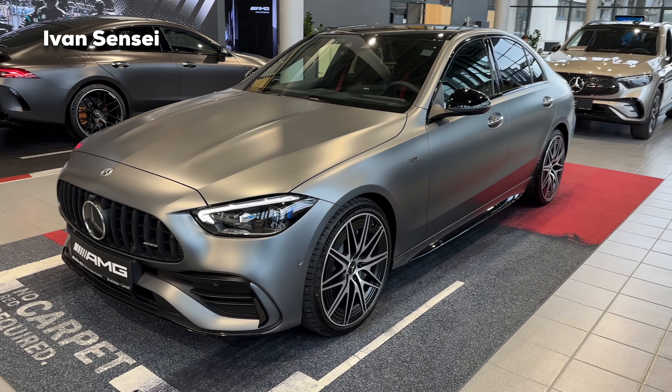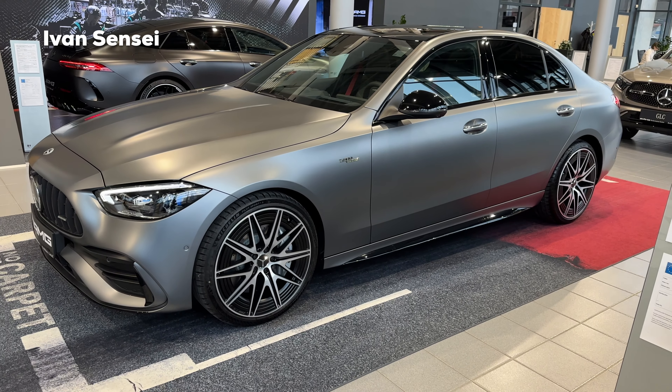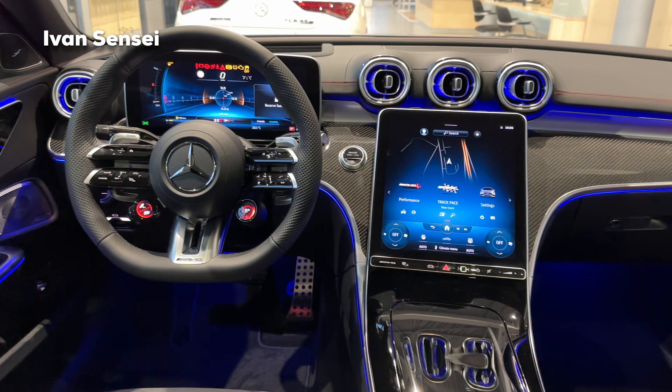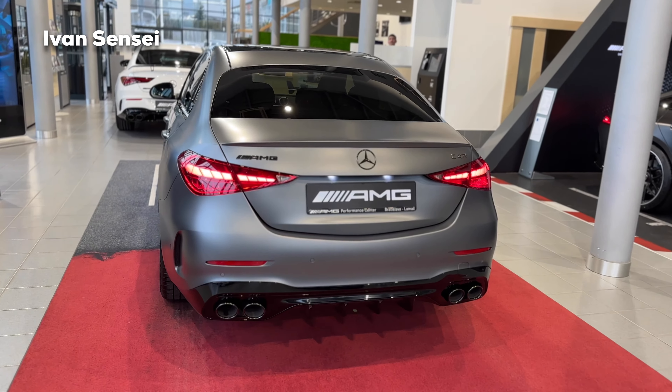Hello guys, Ivan here and welcome to a new video. Today we are at AMG Performance Center, Rajslava Lamac Motor Car Group. Thanks for having us here today, and here we will go and take a look at the interior and also the infotainment system of the all-new 2023 Mercedes C43 AMG.